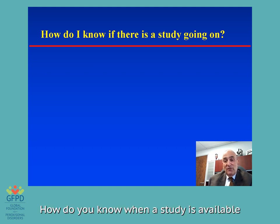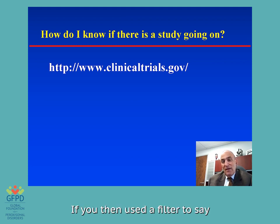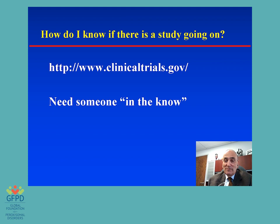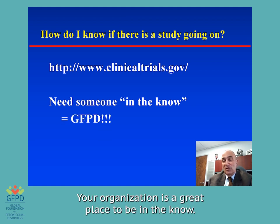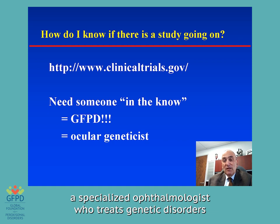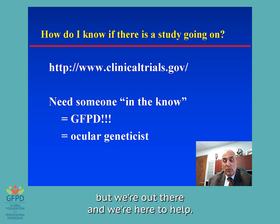How do you know when a study is available? You can go to the website clinicaltrials.gov. If you went right now and put in 'peroxisome,' 44 different trials would turn up. If you then filtered for those enrolling right now looking for patients with eye involvement, you'd only get one. Not everything on clinicaltrials.gov is good — some of those trials are very bad and you wouldn't want to be involved. You need to know someone in the know. GFPD, your organization, is a great place to be in the know. Another place is to use an eye geneticist, a specialized ophthalmologist who treats genetic disorders of the eye, like Dr. Kunikuk from Montreal and myself. There are very few of us — only 70 or 80 in the world — but we're out there and here to help.